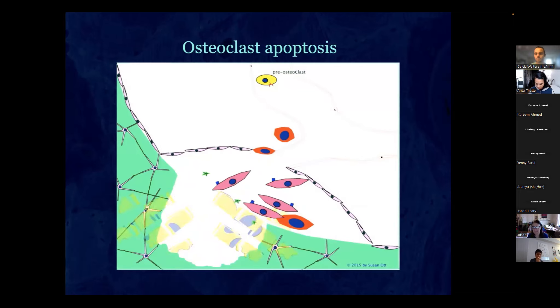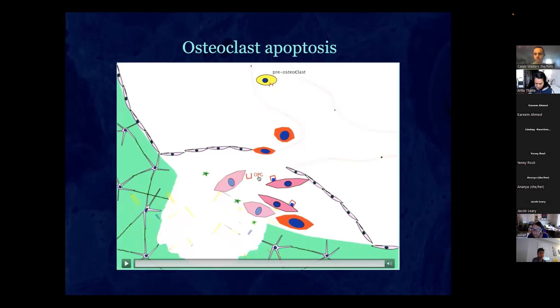The osteoclast undergoes apoptosis. The osteoblast makes osteoprotegerin, which blocks RANK ligand to put a brake on the process. Apoptosis is actually controlled by estrogen level — when you go through menopause, the osteoclast takes longer to undergo apoptosis. Because estrogen encourages osteoclast apoptosis, without estrogen the cavity goes deeper and you dissolve more bone. That's the primary reason why you lose bone with menopause and why women get more osteoporosis than men.